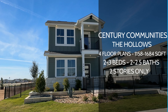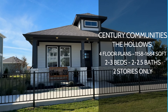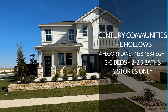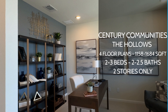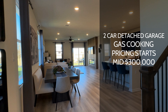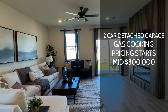The other builder in this community is called Century Communities. They are actually going to have three different collections to choose from. The main differences are the square footage and the pricing. The first collection is going to be the Hollows. They are going to offer about four different floor plans. Square footage is going to be 1,158 all the way up to 1,684. It's going to be two to three bedrooms, two to two and a half baths, two story only, two car. These are actually going to be detached garages located in the rear of the home. This is actually going to be gas cooking — D.R. Horton is going to be electric cooking only, while the Century side is going to be gas cooking. Pricing for the Hollows is going to be in the mid $300,000 range.